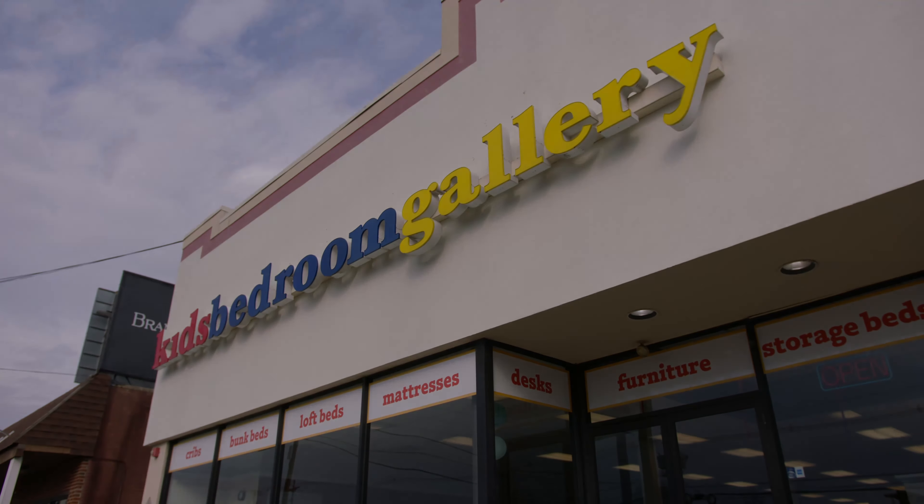Our family business has grown over the last three decades and we're working alongside two of our children right now, and we take pride in that — that's why we won't sell anything we wouldn't put our own kids in. We know kids can be hard on their furniture. I've got four kids of my own. That's why we offer protection plans for just those situations. If you're looking for a great shopping experience, come visit us. You'll be glad you did.